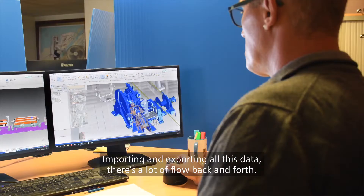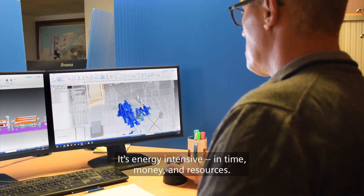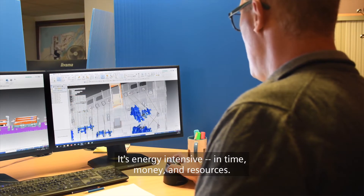To import and export the data, there is a lot of flux. It is very costly in time, in money, and in resources.